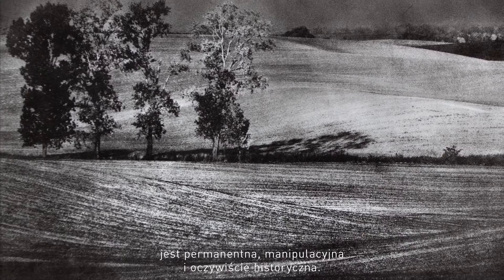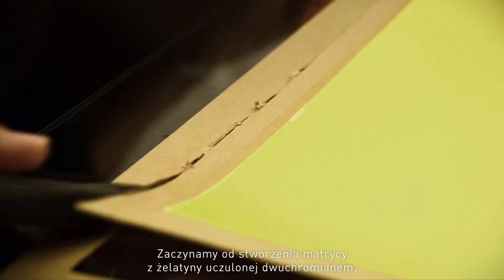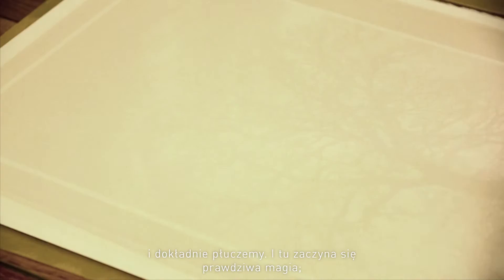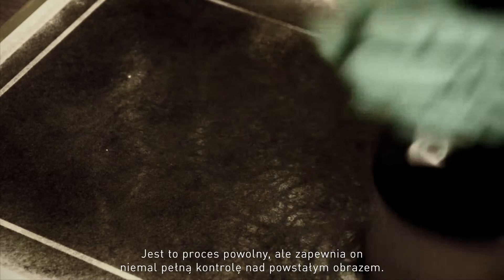You start by producing a matrix from gelatin, sensitized with bichromate. This is exposed in contact with the negative, carefully washed, and then the real magic begins. You take hold of a brush and start painting. It's a slow process, but it's a process that gives you an almost perfect control over the resulting image.